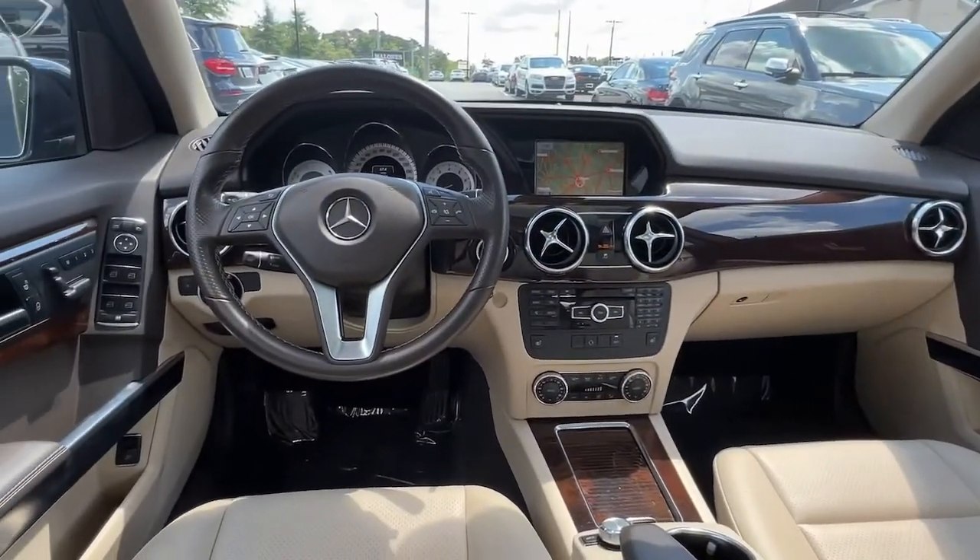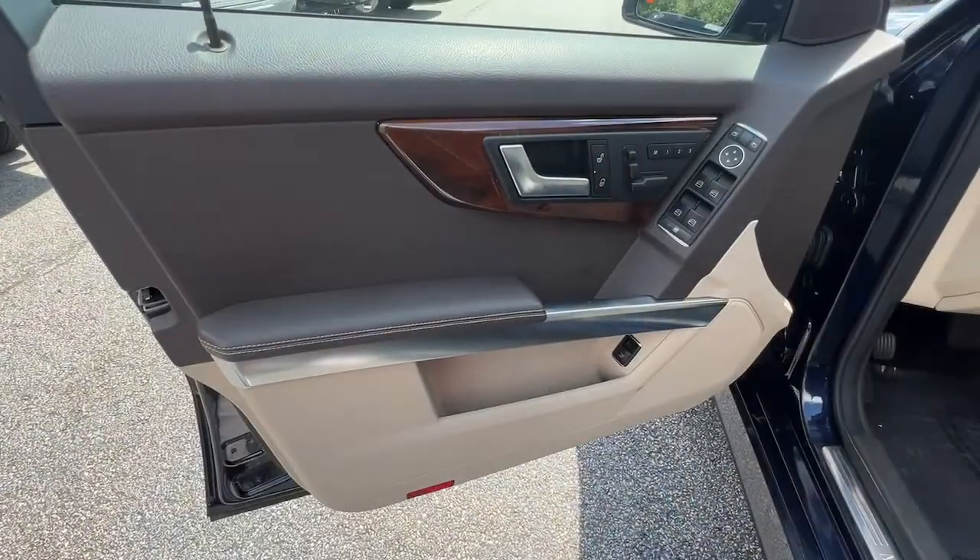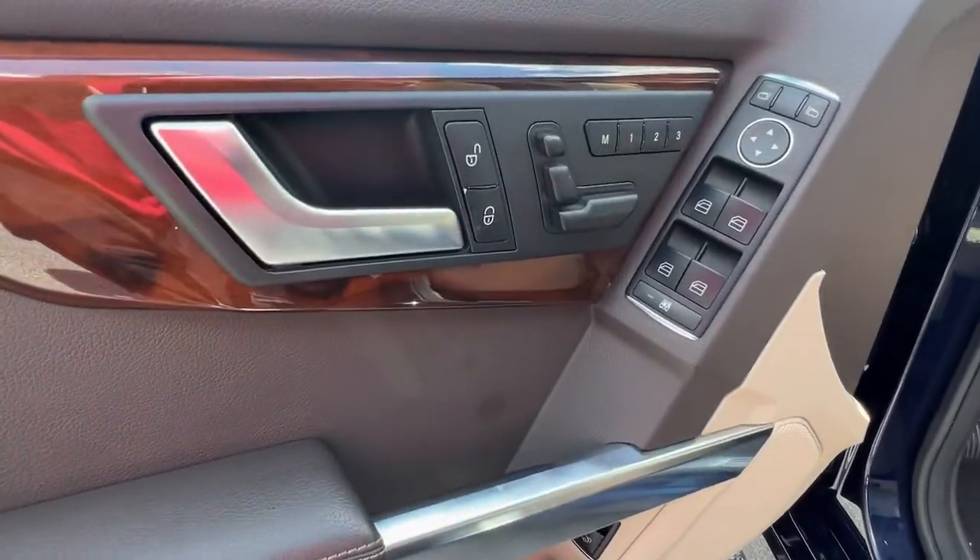Power passenger seat, fog lamps, lane-keeping assist, power liftgate, electronic stability control, dual-zone AC.